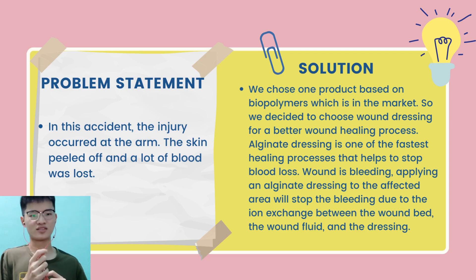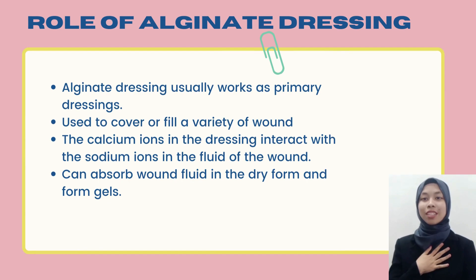My name is Anisha, and I will continue with the uses of alginate dressing. The main purpose of wound dressing is to provide a temporary protective physical barrier that absorbs wound drainage and also provides the moisture necessary to optimize epithelialization. Alginate dressing usually works as a primary dressing. As they are non-adhering, they need a secondary dressing to hold them in place. Alginate dressing is used to cover a variety of wound areas, including those colonized heavily with pathogenic bacteria. Their ability to mold themselves into the shape of the wound ensures proper drainage absorption. Alginate dressing can absorb wound fluid and form gels that provide a physiologically moist environment and minimize bacterial infection.